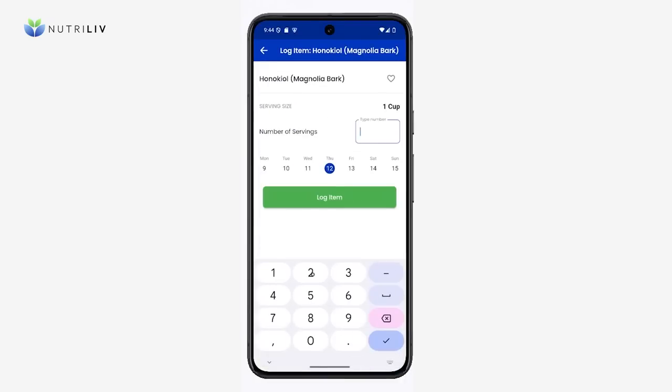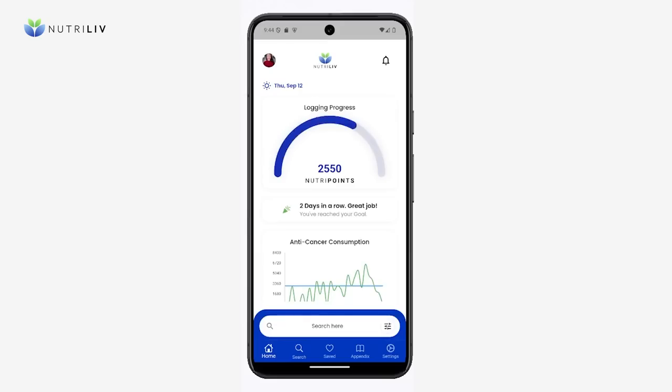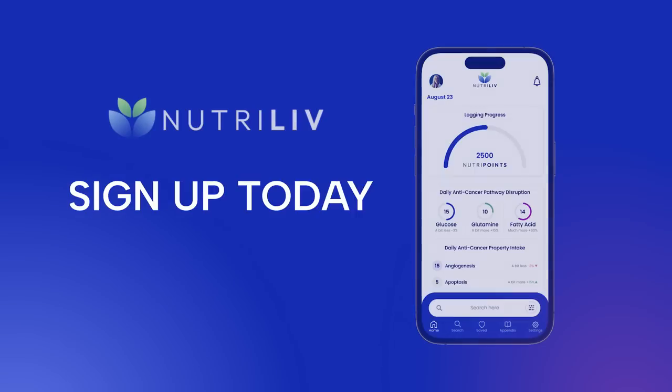Logging consumption of the item will add the NutriPoints value to your daily total so you can track your anti-cancer progress towards your goals. It's time to take an evidence-based approach to using nutrition against cancer. Sign up for the NutriLive app today.